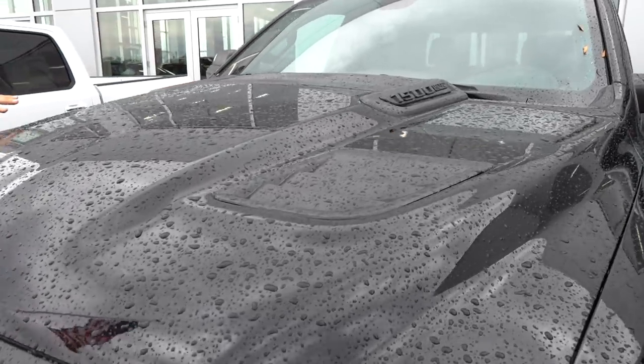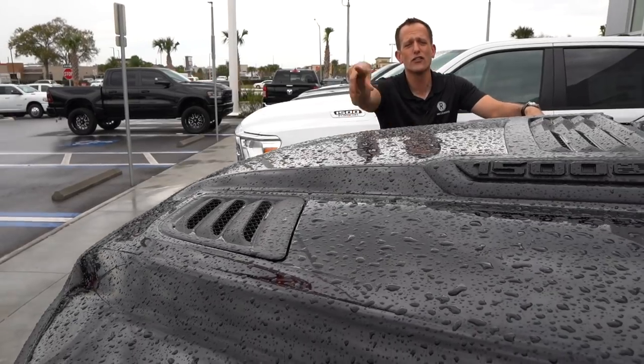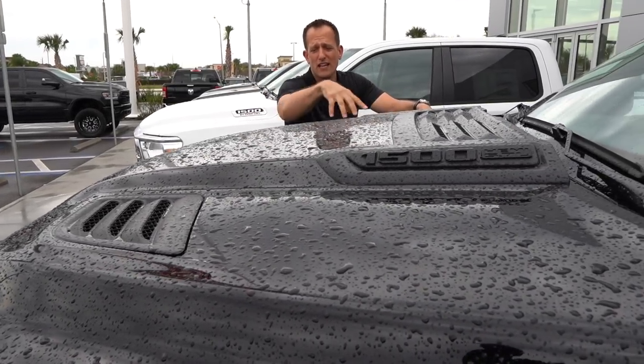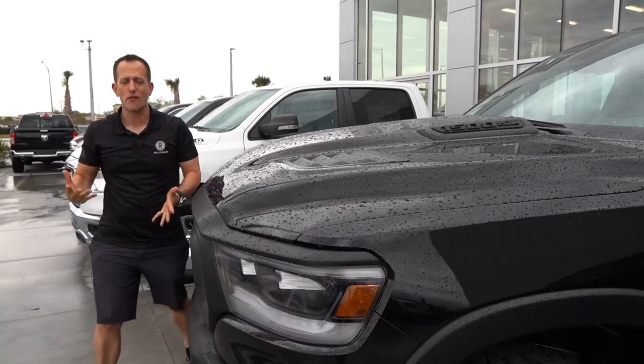There are some really cool heat extractors on this thing, but here's the bad news — and this is the Zonk. Three Zonks I'm issuing: these are all fake. They're not functioning. They look really good, but they're not functioning.